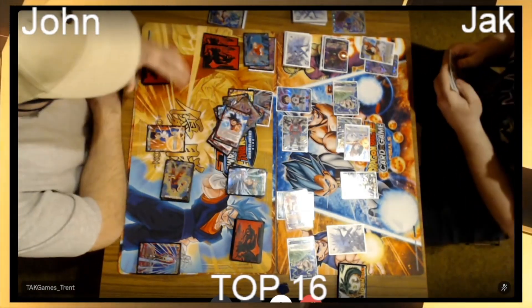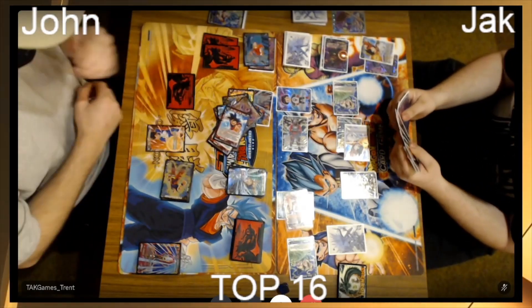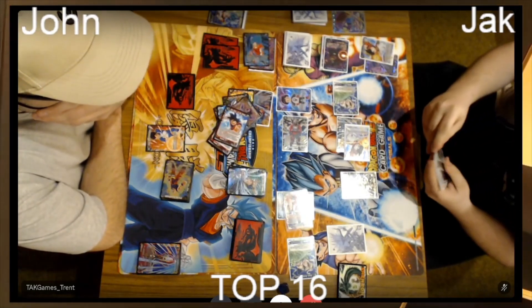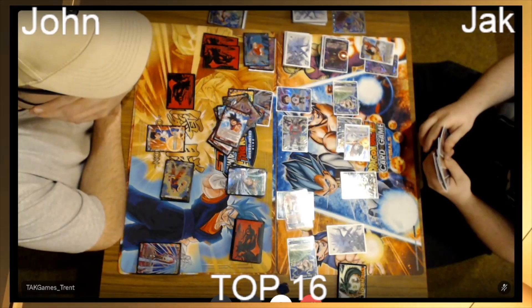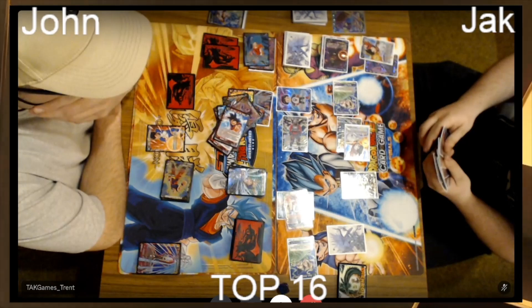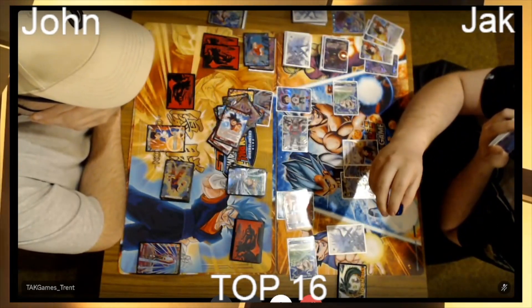He just slammed those things down like he was ready for it. He's slammed down game number one. Jack is looking at his hand trying to figure out if there's actually a way out — I'd be shocked if there was. He doesn't know John has the counter-counter, which he actually can't activate anymore since John's on one energy. But if he's got the Broly in hand he's got the overall swing covered.